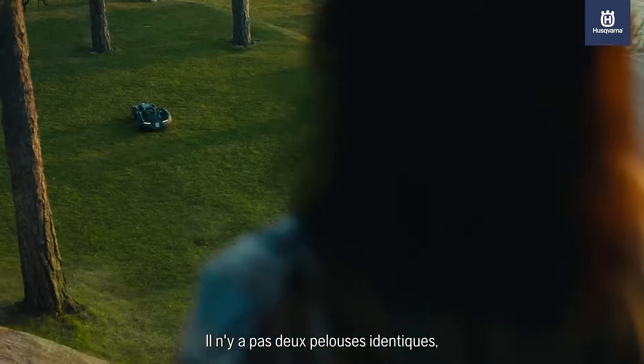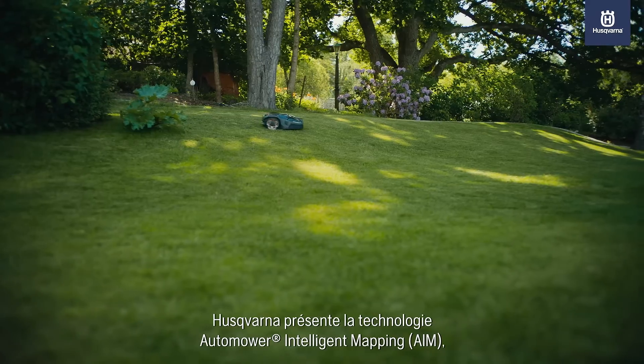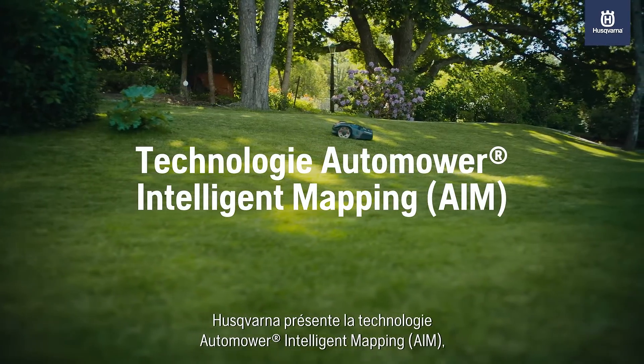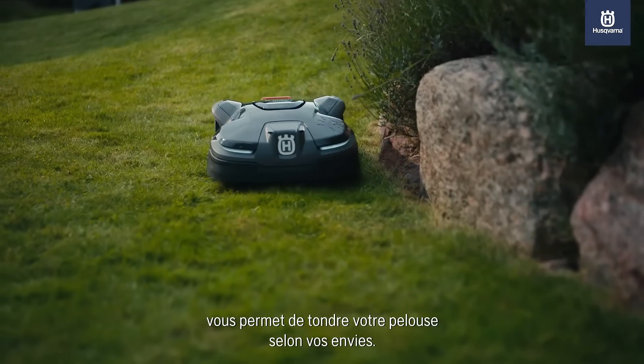No two lawns are the same, so how can each garden get a customized cut? Husqvarna introduces Automower Intelligent Mapping technology, letting you cut your lawn according to your vision.